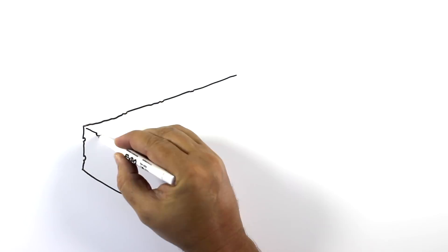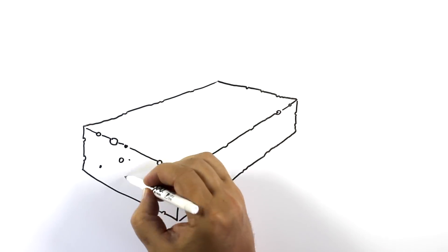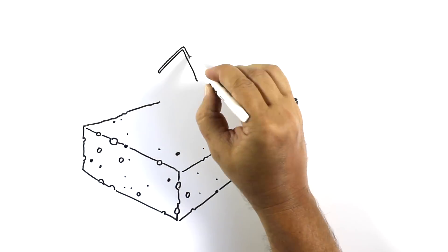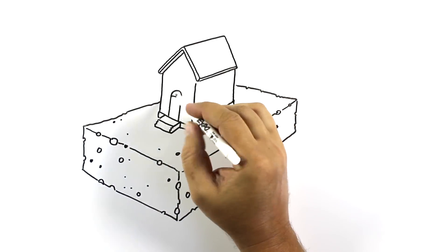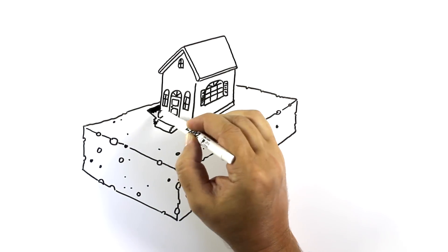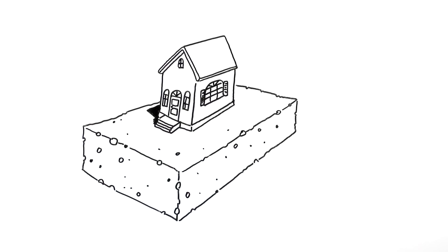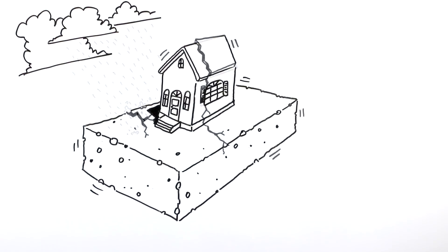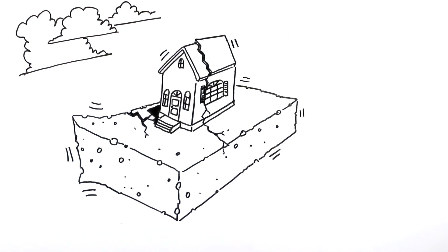So what is expansive clay? Imagine a dry sponge. It's hard as a brick, and it's tough. Now imagine building a house on it. Good idea? Not ever, for several reasons. Because if it rains a little on one side of the sponge, the sponge inflates, changes shape, and pushes the house around.